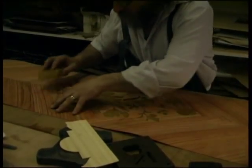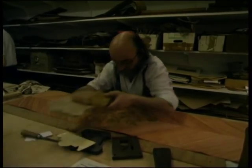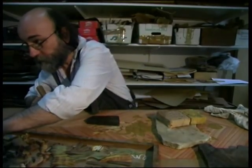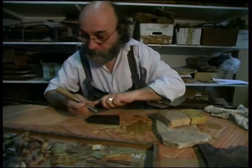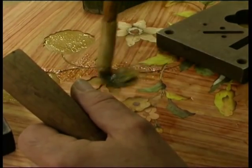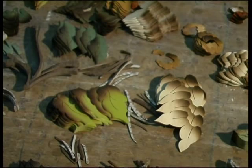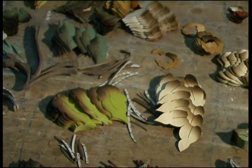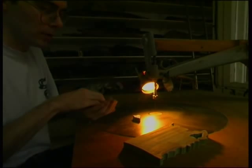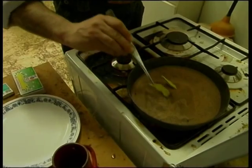I watched fascinated as some marquetry experts made up panels. They cut twelve pieces of veneer at a time. The wood gives the colour to the leaves, but they burn the bottoms of the leaves in hot sand to give a black edge.